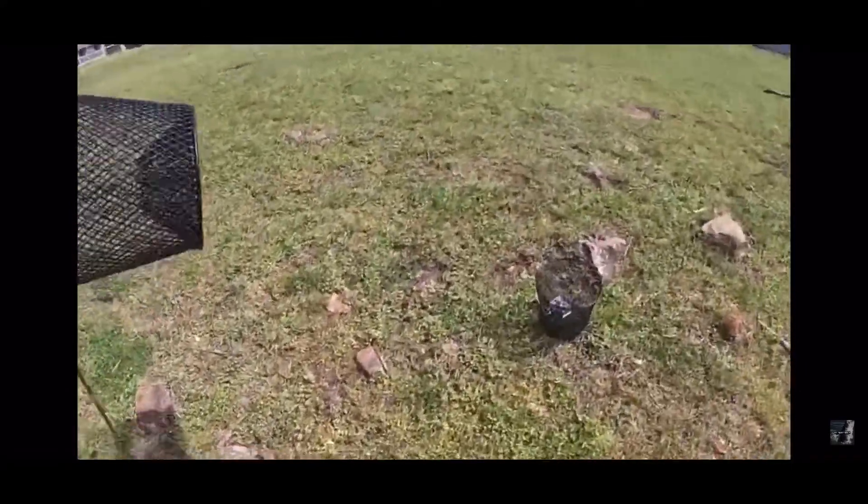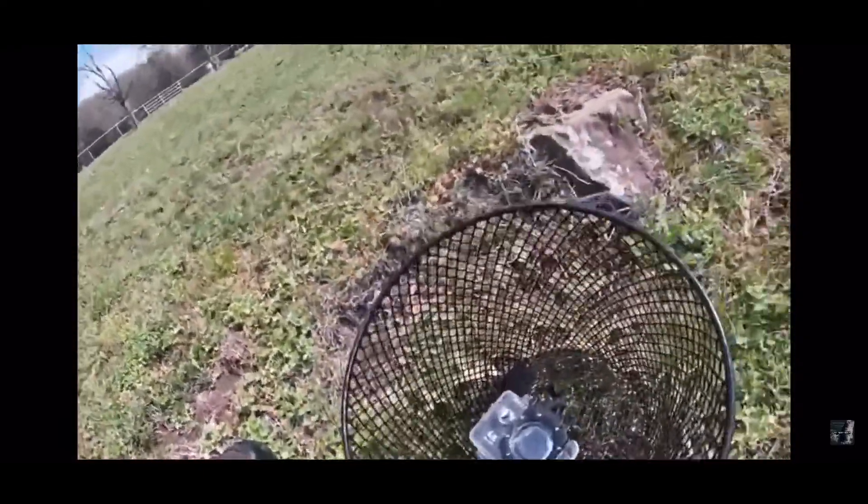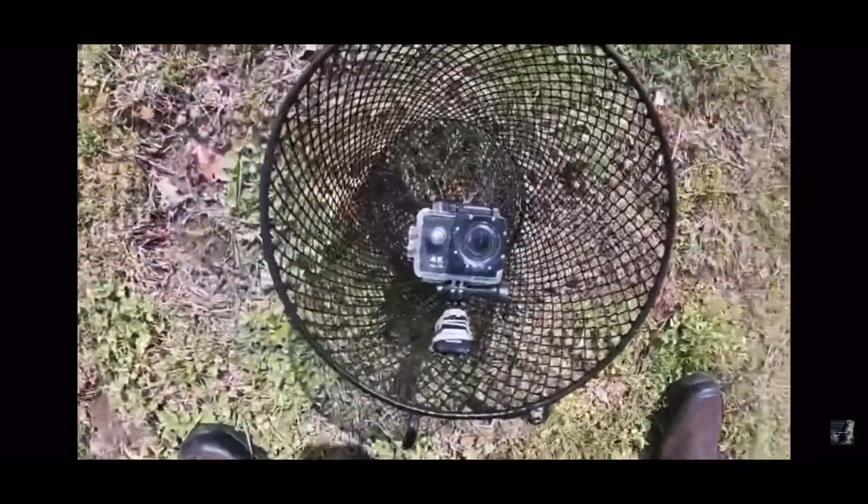Anyways, that was pretty cool. Oh, there's one more in here. Sweet. Anyways, I'll get back to the house and we'll show you guys what's on the GoPro. I would love to have a GoPro.